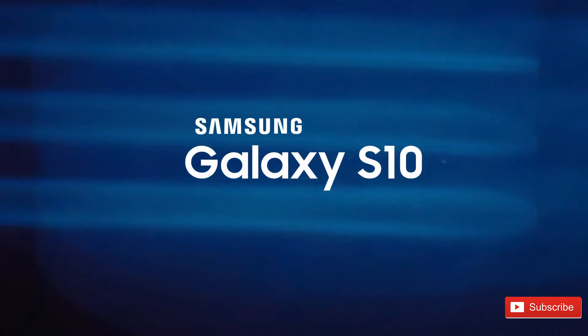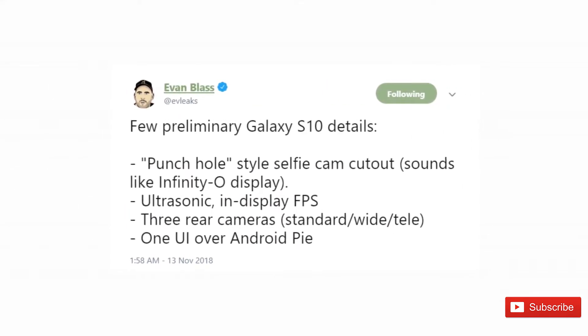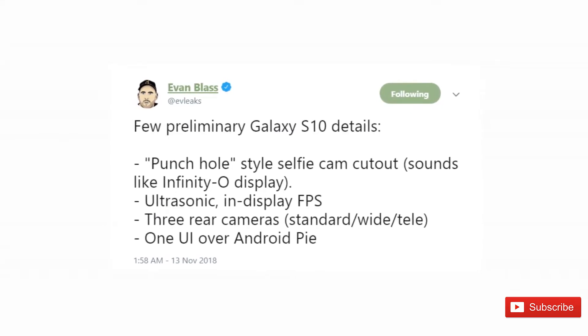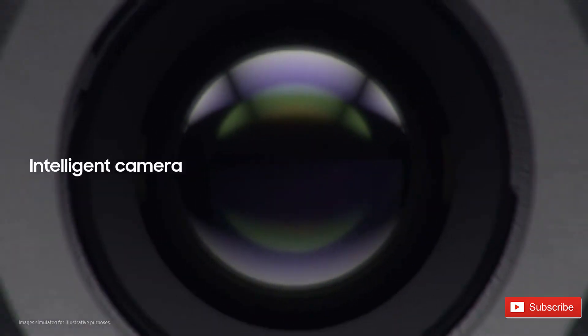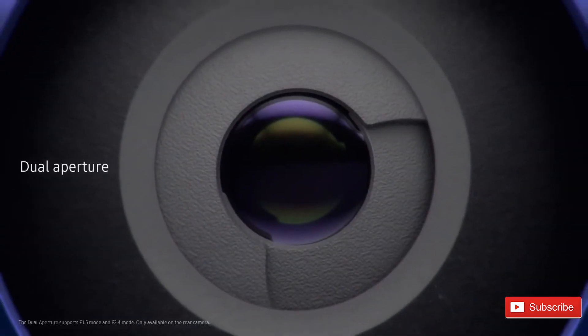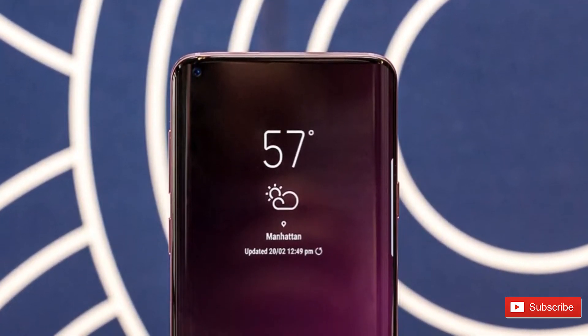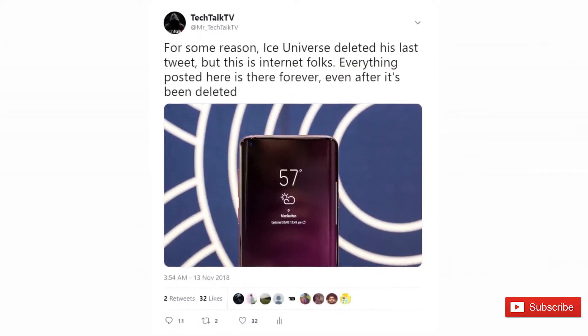First things first, the Samsung Galaxy S10 will have a pinhole camera at the front, and yeah, this is confirmed. It's going to be placed either in the center or one of the corners on the top. Here's an image that was tweeted by Ice Universe — this is not the final image of the Galaxy S10, just a render to give you an idea of how it might look.